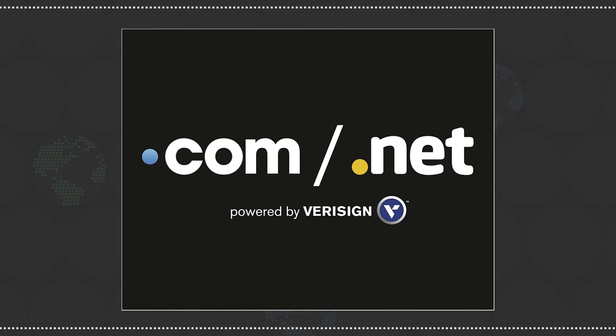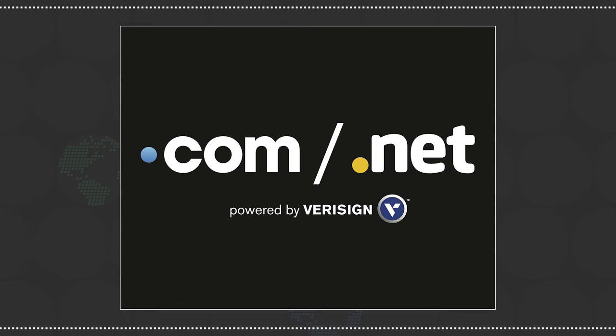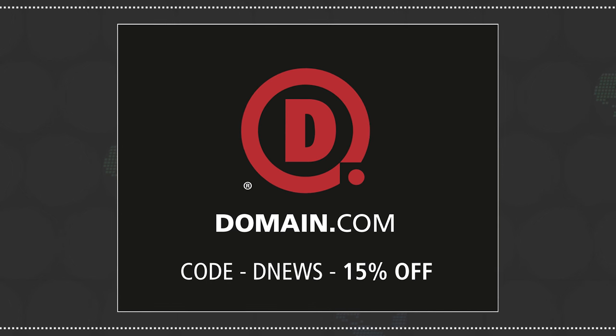Another way to express yourself is through a website. No domain extension will help you tell your story like a .com or .net domain name. And because you watch DNews, you get 15% off domain.com's names and web hosting by using the code DNews when you check out.